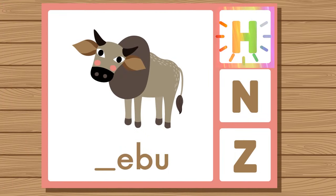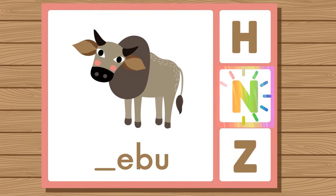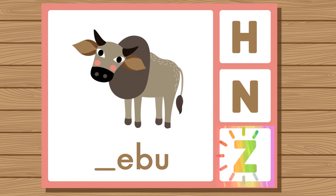Does zebu start with H, N, or Z? Zebu. Zebu starts with Z.